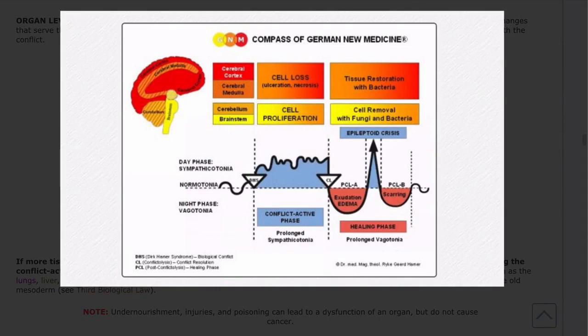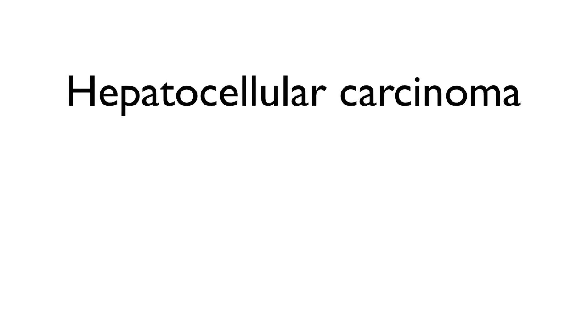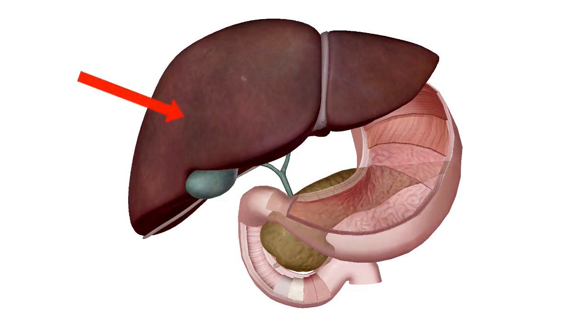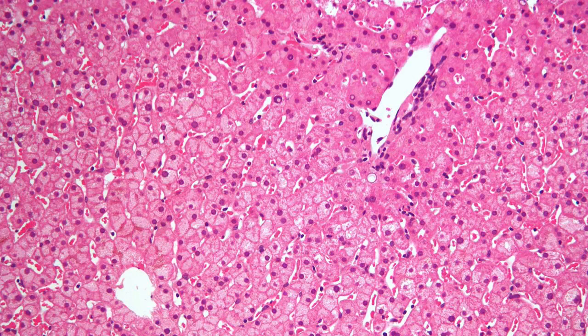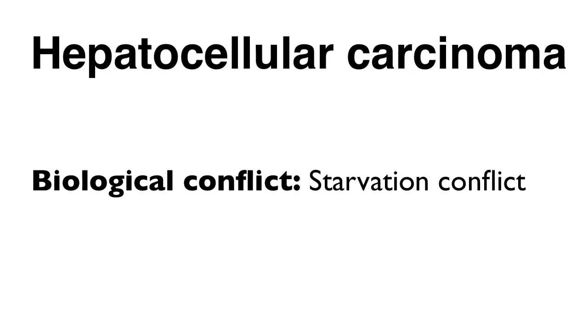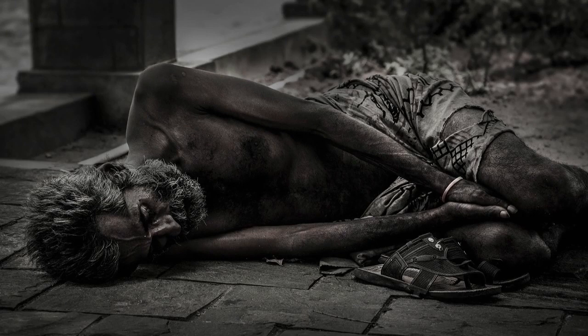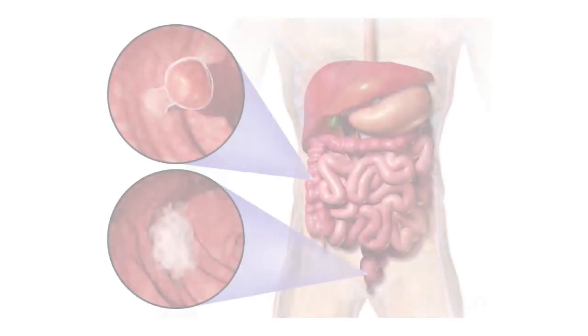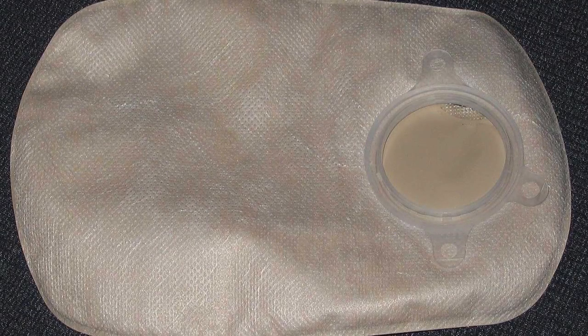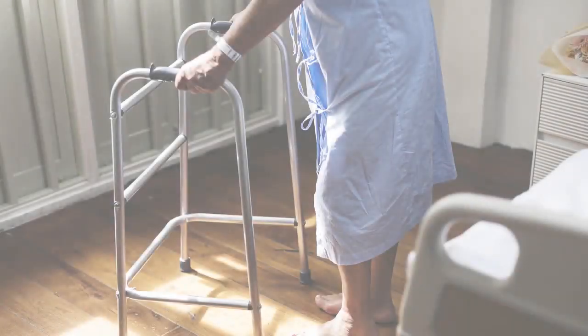Here is what Hamer discovered about liver cancer. Hepatocellular carcinoma starts in the liver parenchyma, which forms the bulk of the liver and consists of hepatocytes — the prime functional cells of the liver. The biological conflict linked to the liver parenchyma is a starvation conflict. A person can suffer a starvation conflict when there is a lack of food, when on a restrictive diet unable to eat favorite foods, or because of a colon cancer diagnosis. Other reasons include wearing a colostomy bag, losing appetite, or experiencing excessive vomiting during chemo.